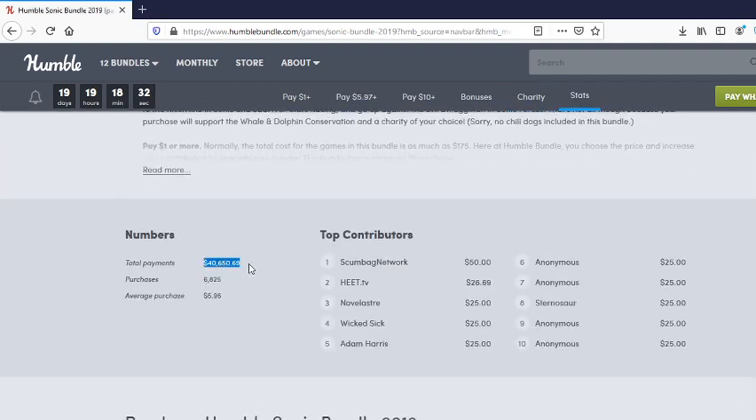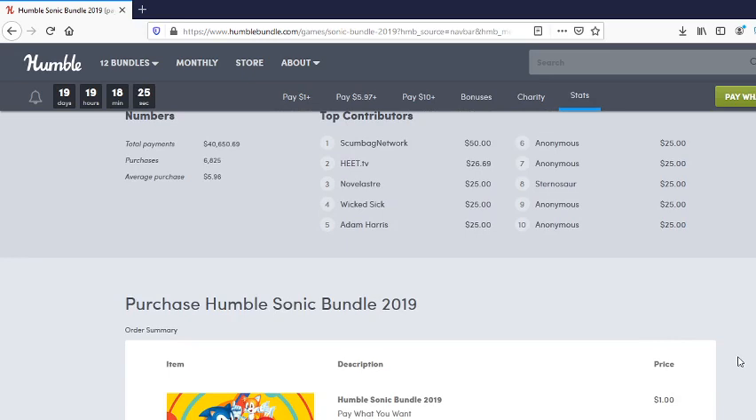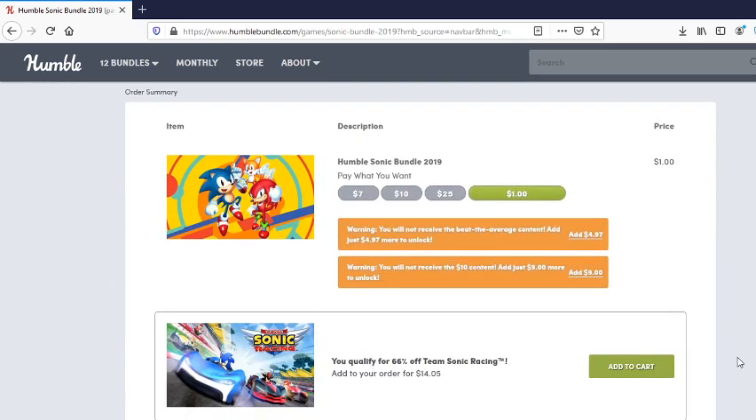As of this moment, about forty thousand dollars has been contributed, with an average purchase of about $5.96. In addition to everything you get with the bundle, if you pay at least a buck or more, you also get 66% off Team Sonic Racing on Steam. All you have to do is pay the difference and you're all set.